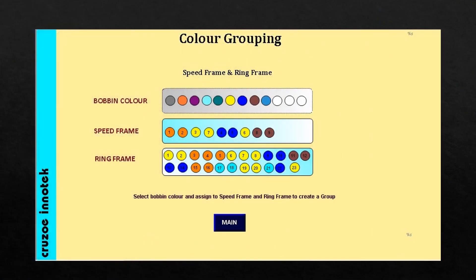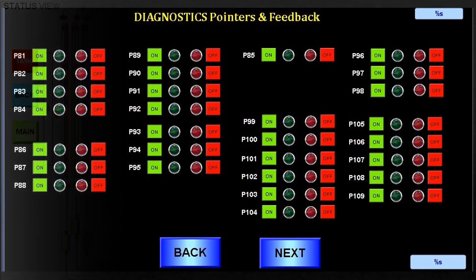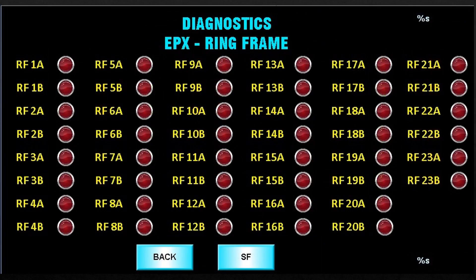The machine color grouping is totally flexible — any speed frame can be grouped to any ring frame. All train positions with their identity are shown in the display online. It also has on-screen diagnostics of all the devices in the system.